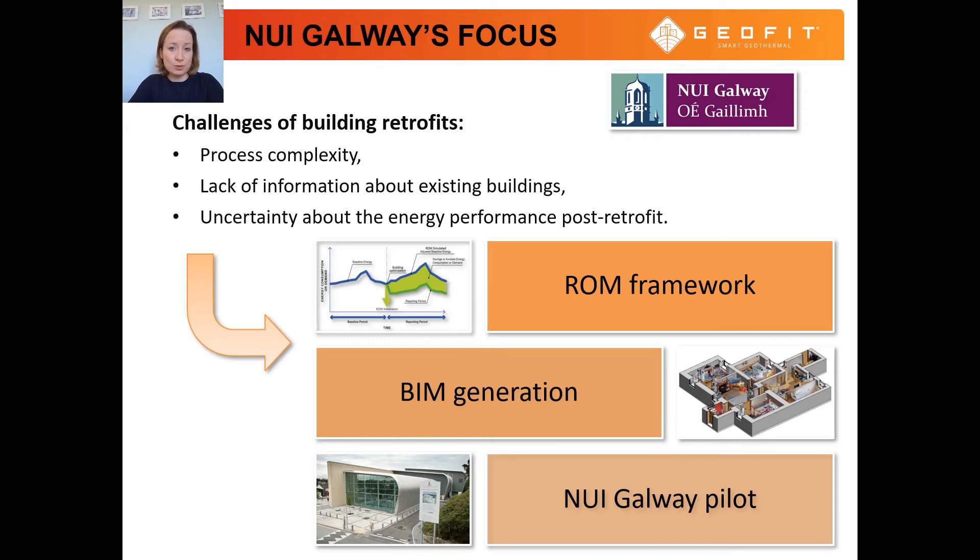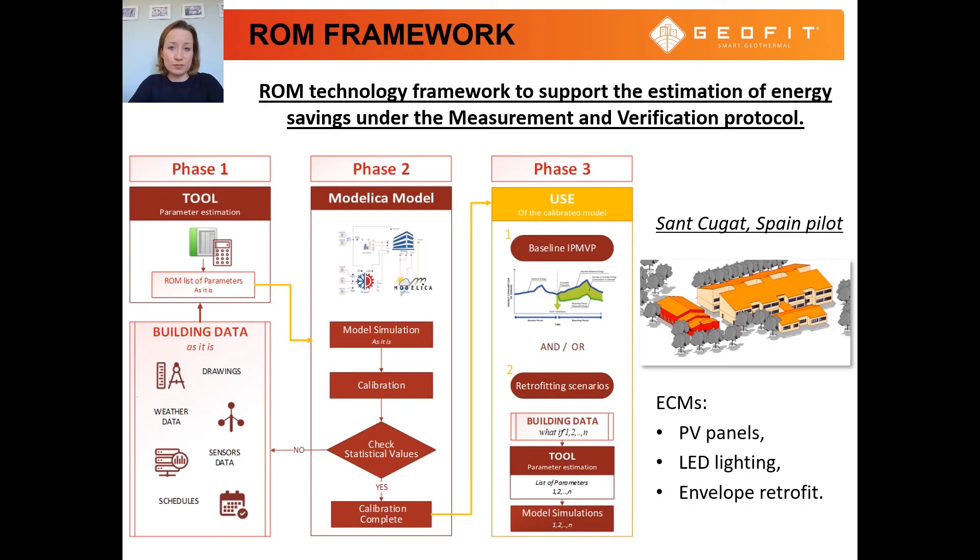NUI Galway's contribution to the GEOFIT project focuses on supporting the design of building retrofit through a modeling framework that enables the estimation of energy savings achieved through retrofits, and through generation of building information models of existing buildings. NUI Galway also provides a pilot building to demonstrate retrofitting with geothermal solutions. The main objective of the first piece of research was to develop a novel reduced order grey box model technology framework to support the estimation of energy savings due to energy conservation measures as part of building retrofits.